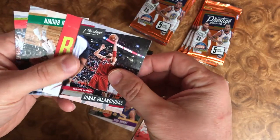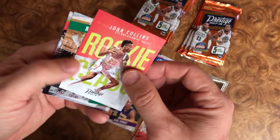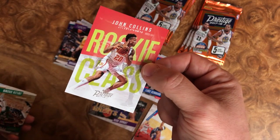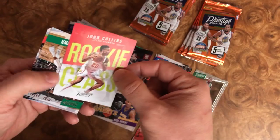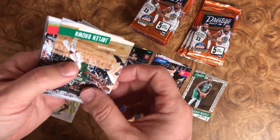We have a turned-around card here, so we'll start from the back. John Collins, rookie class — check that rookie class out. That is a beautiful, beautiful card. I've always loved the rookie class especially the last couple of years, and this one is no different. Love the look of those as well.